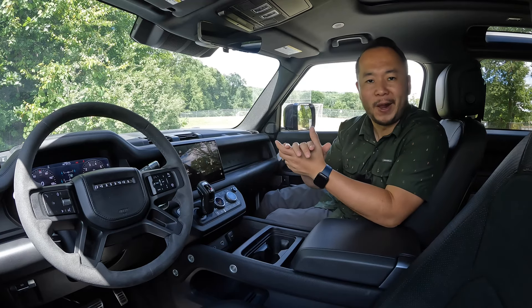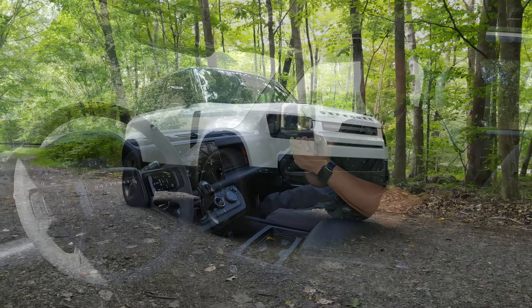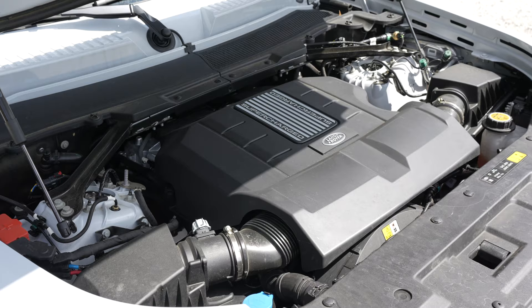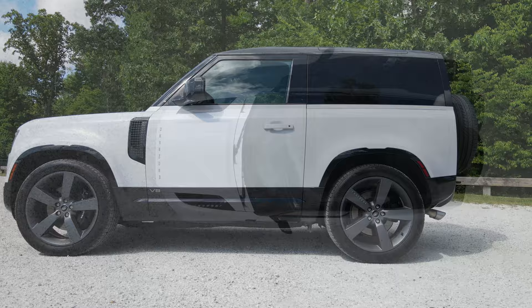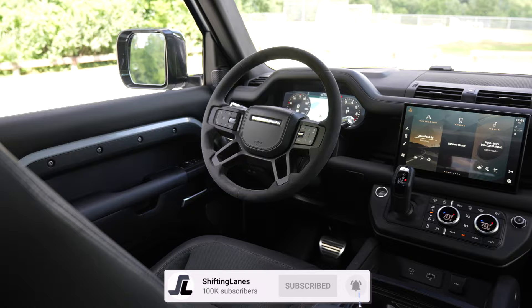Welcome to Shifting Lanes. My name is Hanson and for this video you find me sitting in the 2022 Land Rover Defender 90. This is the V8 model so it comes with a supercharged 5 liter V8 engine and since this is the Defender 90 it has two doors and a super short wheelbase. This one is painted in the Yulong white color with the ebony interior and all in with some add-ons and delivery you can get this for $106,710.